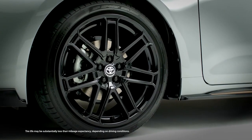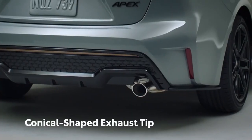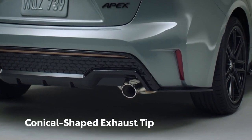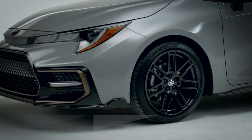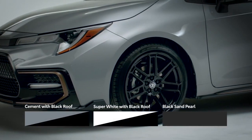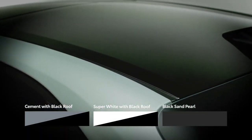Additionally, Apex features 18-inch alloy wheels with a black flow-form design and a conical-shaped exhaust tip with a bolder exhaust note. Topping off these aggressive design cues is a choice of three sleek paint schemes, including a trim-exclusive cement gray color with a black roof.